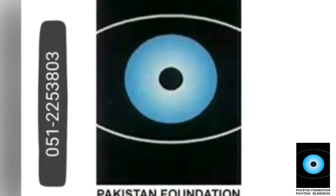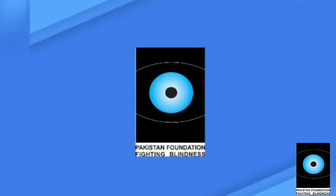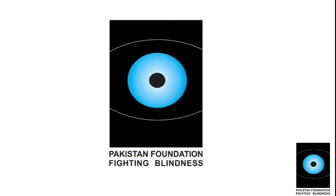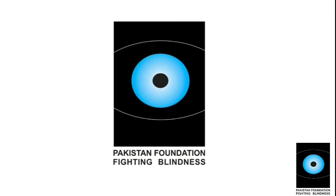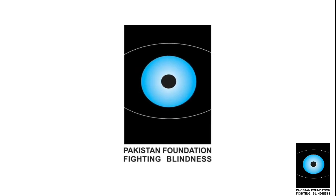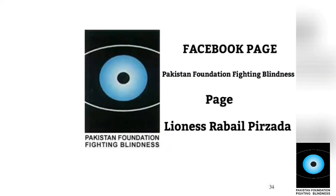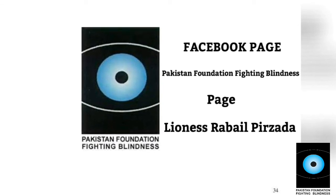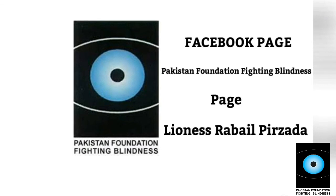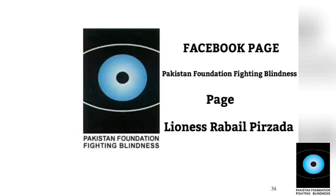This awareness message is brought to you by Pakistan Foundation Fighting Blindness. I hope you liked this presentation. Please let us know with your feedback. Our Facebook page is Pakistan Foundation Fighting Blindness. Life is so beautiful if we spend it for mankind. Goodbye.